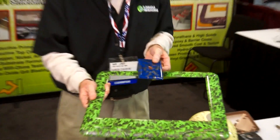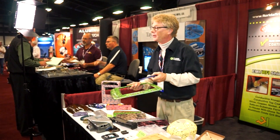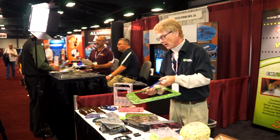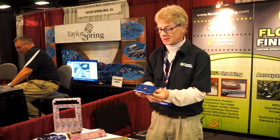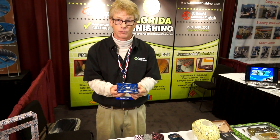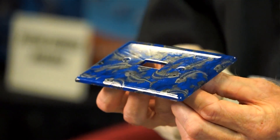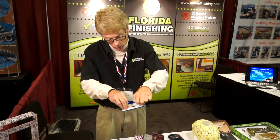Florida Finishing also provides water transfer printing, also known as hydrographics. It is the ability to decorate a three-dimensional object via water. The way that hydrographics is achieved is that we purchase a film, float that film onto a heated tank of water. The gelatin carrier erodes away, leaving strictly a solvent-based ink floating on the top of the water. We then push the part into the film, into the liquid.